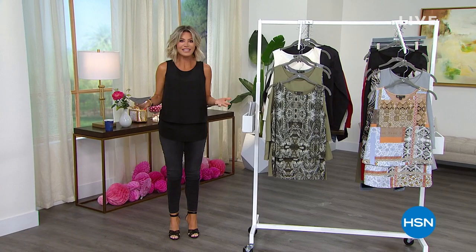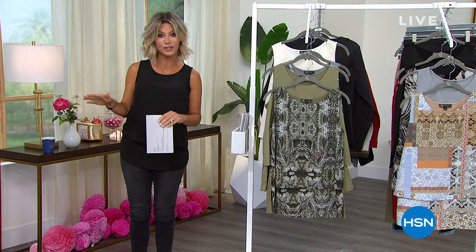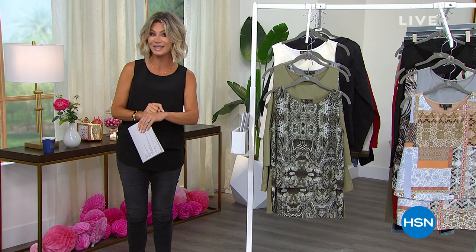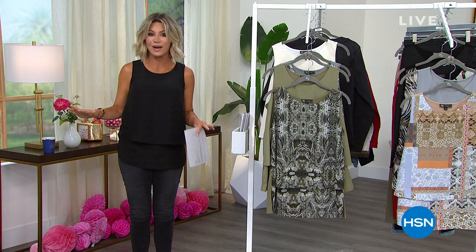Hello everybody! We are in the midst of our big birthday celebration here at HSN. I'm your host Amy Morrison, and we're going to have a lot of fun over the next three hours. We'll be shopping with the Jean Queen herself, Diane Gilman, for your final look at our Best Buy of the Day. Then Gotta See G will be back with Juliana tonight at eight o'clock with amazing fashions and brand new items.